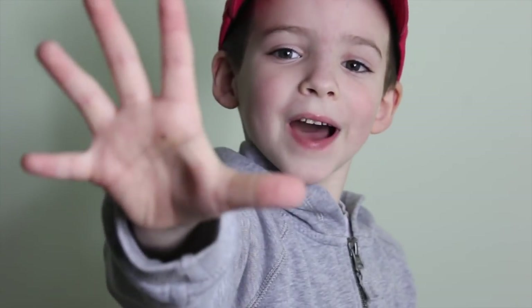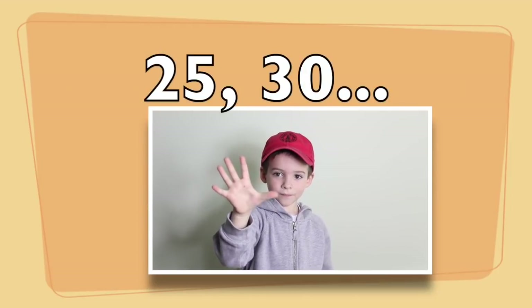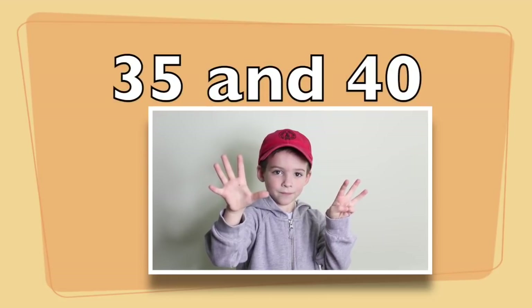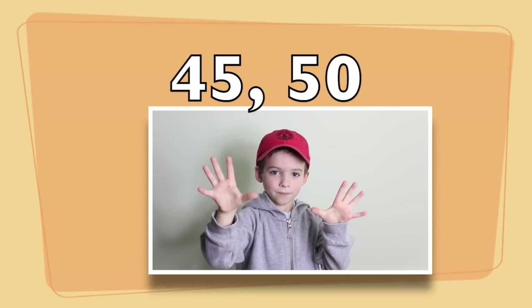Number five! Five, ten, fifteen, twenty, twenty-five, thirty, thirty-five, forty, forty-five, fifty.